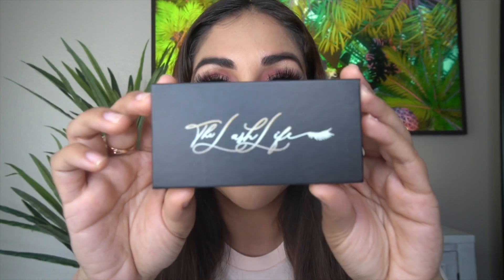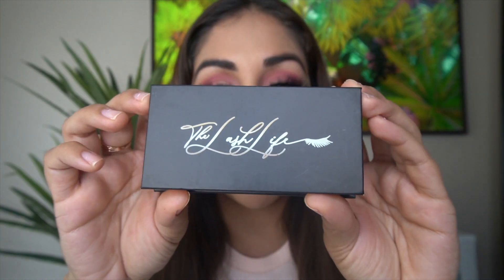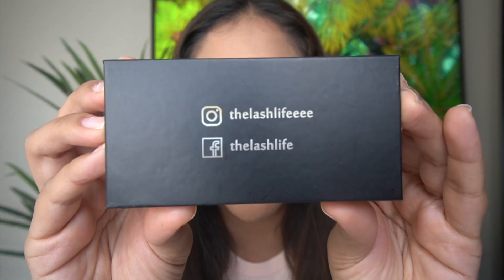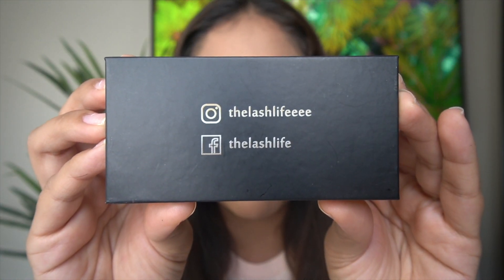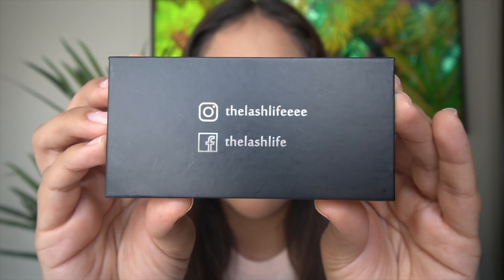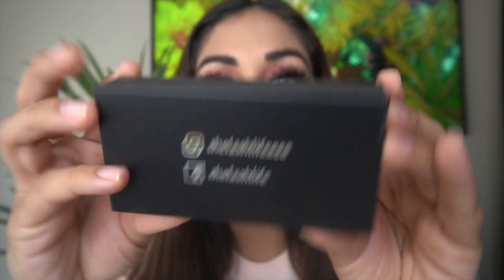I did buy all three lashes from them. Here is the packaging — it comes in a black box, black and gold. On the back it has their Instagram name, The Lash Life, and their Facebook page with one at the end in case you guys want to check them out. They are only $12, so you can't go wrong.